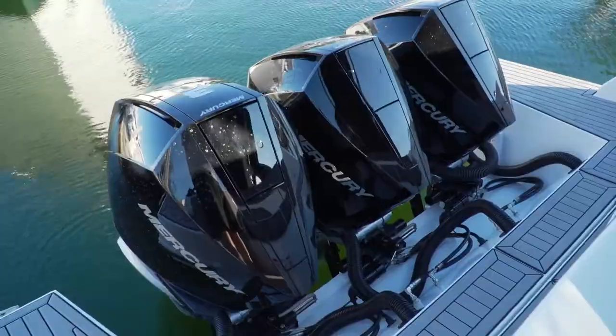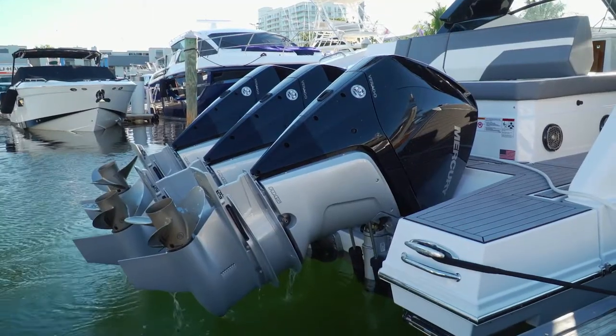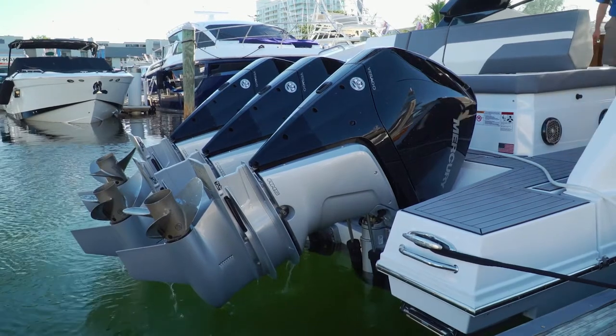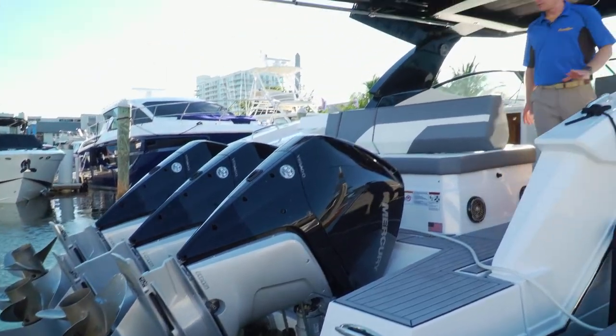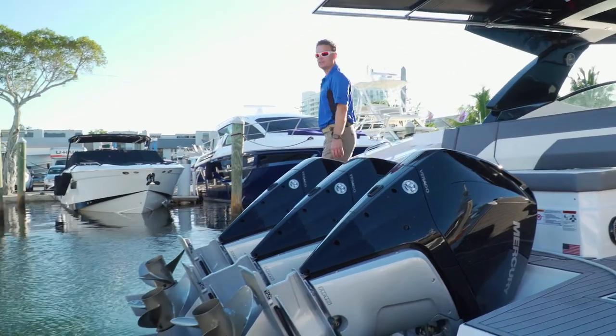Another great thing about these Verados — you can trim them completely out of the water, which is very handy if you don't have a lift, especially in salt water. And the swim platform is large enough to walk past the outboards even when they're trimmed all the way up.